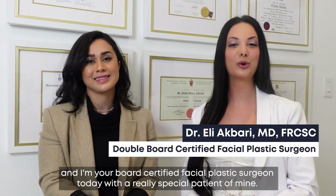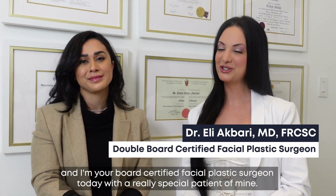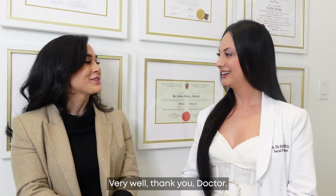Hello, my name is Dr. Ellie Ithberry and I'm your board-certified facial plastic surgeon today with a really special facial on mine. Asanth, how are you doing today? Very well, thank you, Dr. Ithberry.